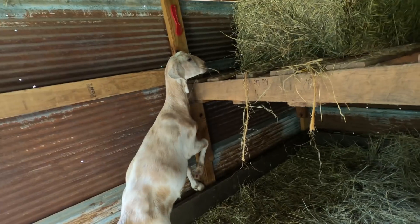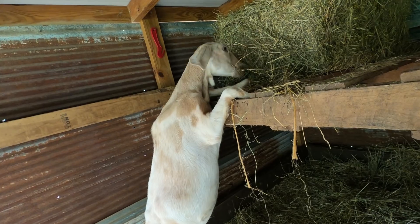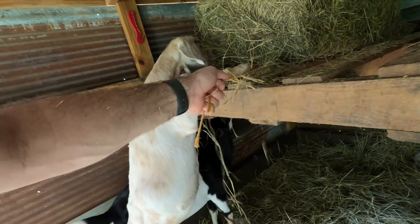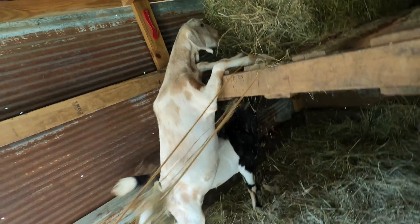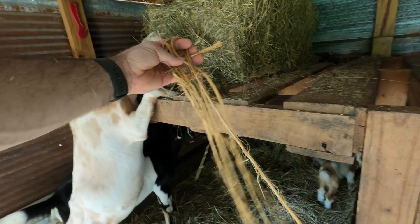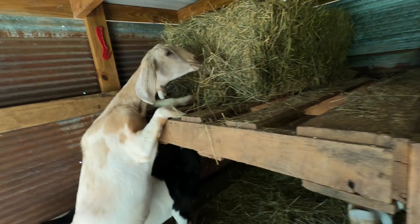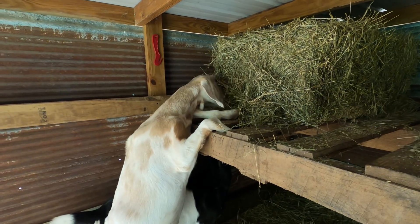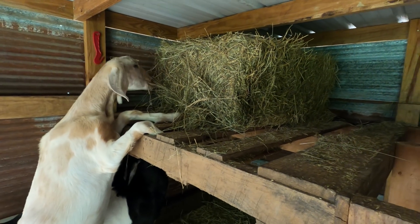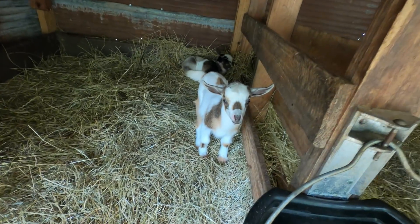Fifi says she's got an advantage over y'all — she is tall enough that she can get it from right here. Let me get these ropes out of the way. One tip I can give you: don't ever leave ropes loose like that, because they can get wrapped around something and cause some serious damage. I don't want you guys to have to go through something like that.